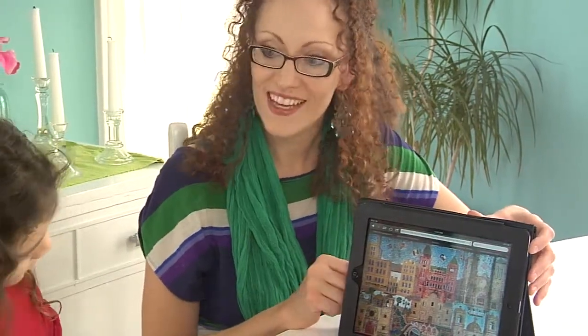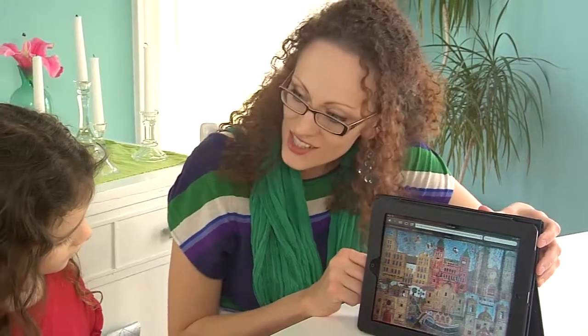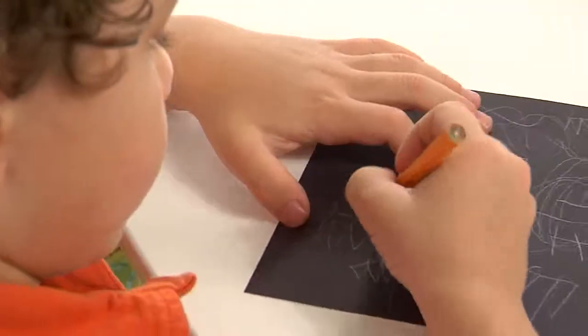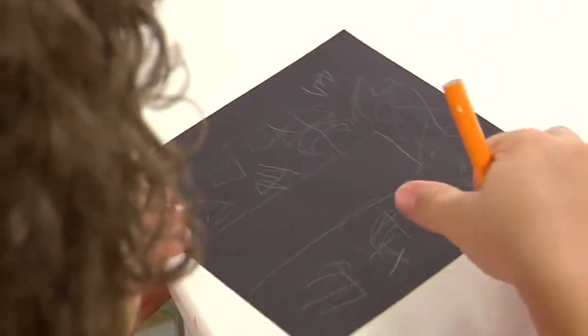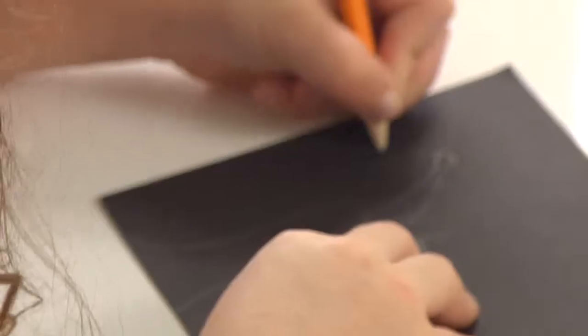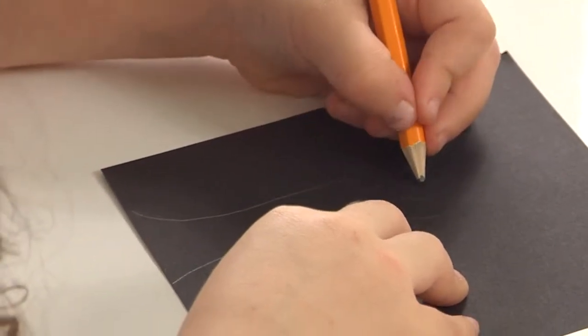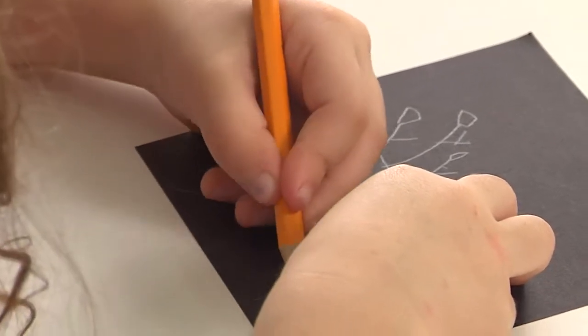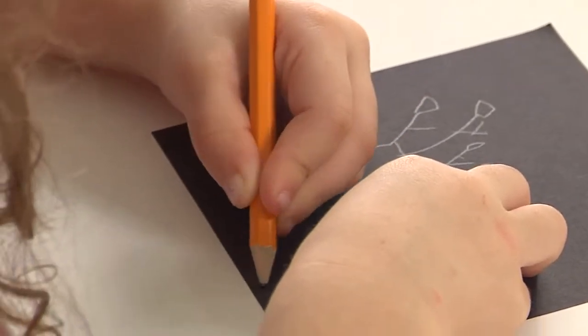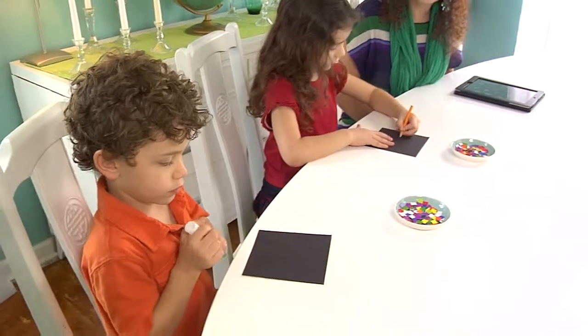Are you ready to get started? Okay, so the first thing we're going to do is draw a picture with our pencil. Aslan said he wanted to draw a tree. Go ahead and put glue over your pencil marks, and then you can start filling in all the spaces with the little card tiles.